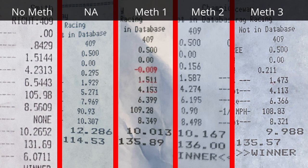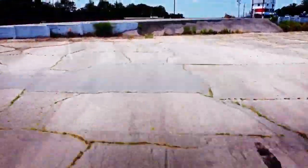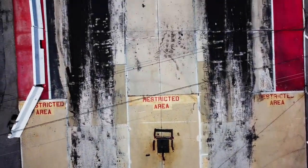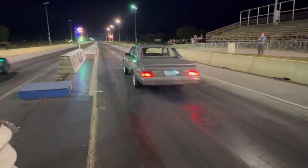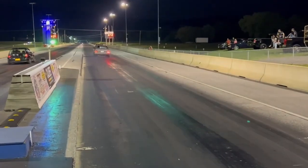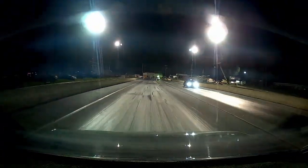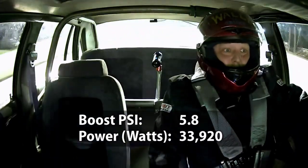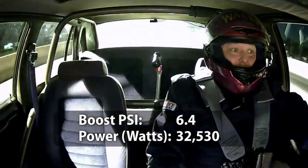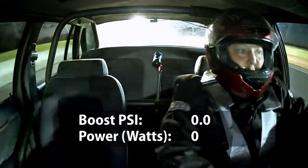I'll admit the no-meth pass versus the other four passes were at a different track on a different day. However, I've been racing at these tracks for over 30 years and I know their differences. The only real difference between Mason Dixon and Capital Raceway is that the 60-foot numbers from Mason Dixon seem a little more optimistic, but the ET and mile-per-hour in both the eighth and quarter mile are always pretty much spot on.